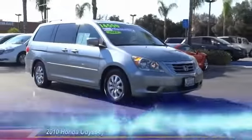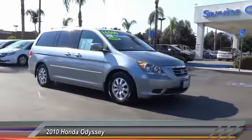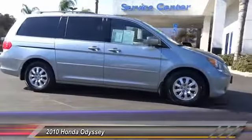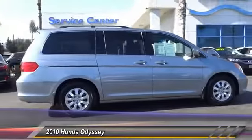The 2010 Odyssey. The Honda Odyssey is a showcase of distinguished style, captivating technology, and advanced safety features. A must for all families.